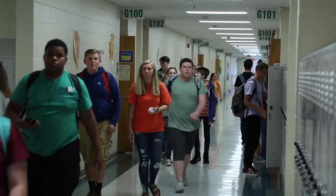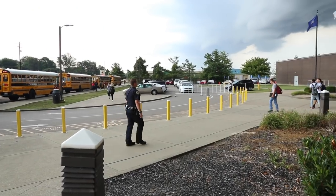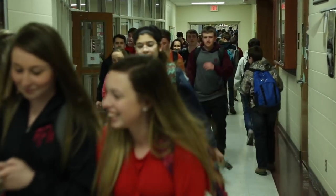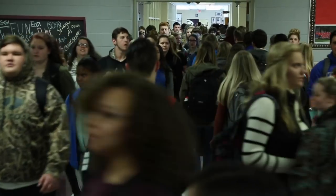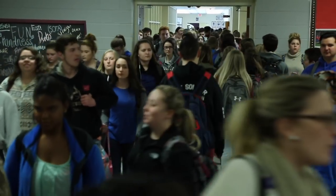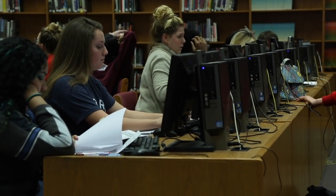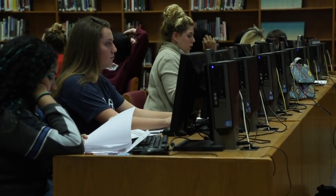Henderson County Schools has implemented the Stop tip line for online reporting of concerns about threats of violence or any issue involving the safety of students. This follows our see something, hear something, say something message. Henderson County Schools embraces digital citizenship and offers sessions for parents and students on how to be safe online.